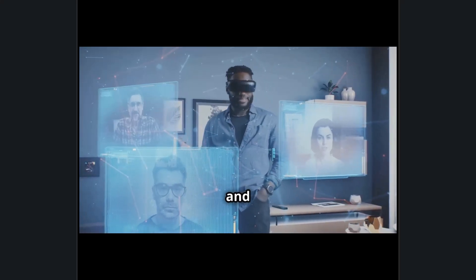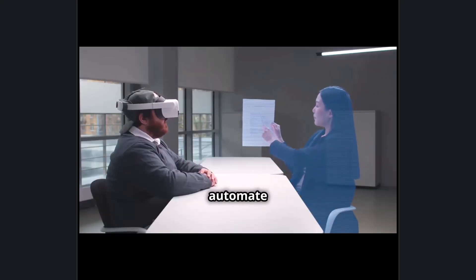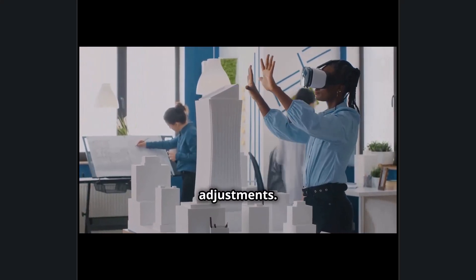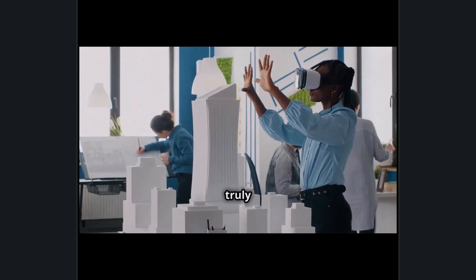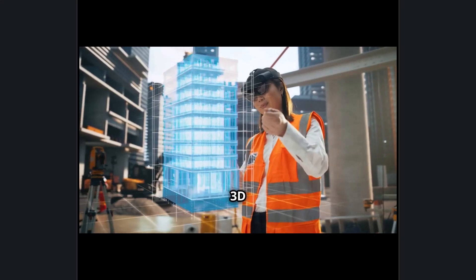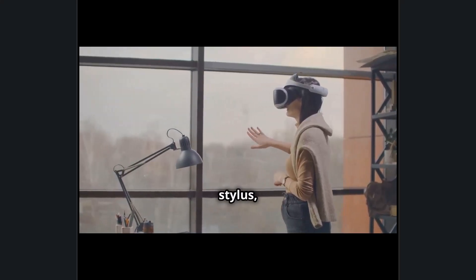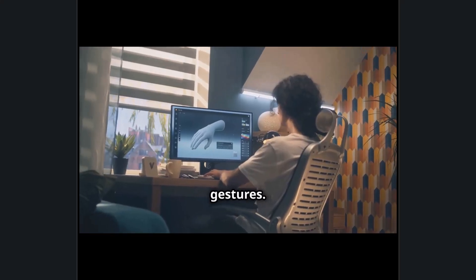With built-in speech recognition and natural language processing, users can dictate modifications, automate repetitive tasks, and receive AI-driven insights, significantly reducing time spent on manual adjustments. With hand tracking and gaze control, Sony's intelligent eyewear enables truly hands-free interaction with Autodesk products, allowing users to select, rotate, and modify 3D objects with natural movements. Instead of using a mouse or stylus, designers can zoom into details, tweak angles, or snap elements into place with simple gestures.